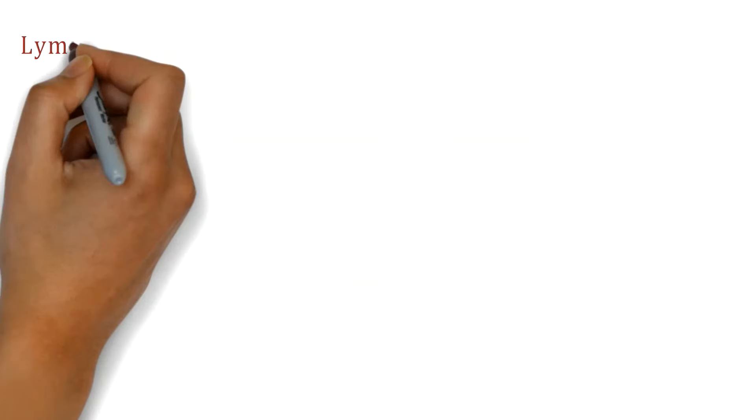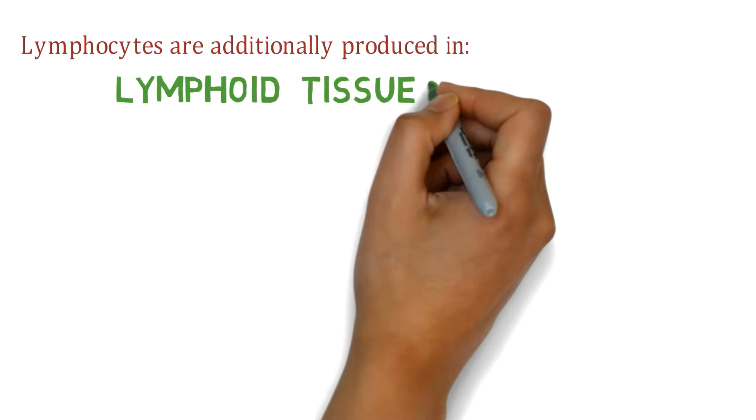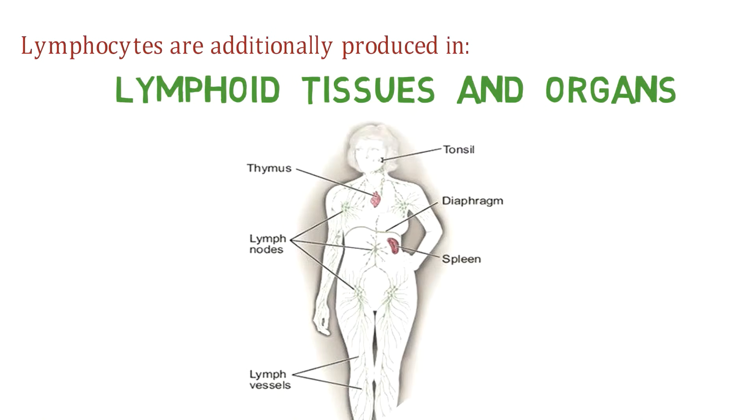Lymphocytes are additionally produced in lymphocytes and organs like thymus, tonsils, lymph nodes, spleen, and patches of lymphoid tissue in the intestine.